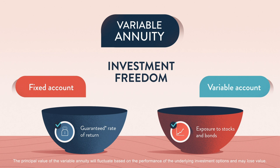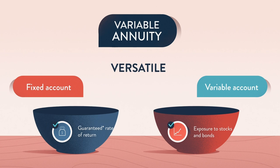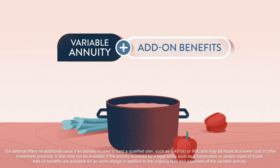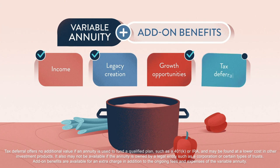As you can see, variable annuities are versatile in what they can do for you and your money. They may also improve – with the help of add-on benefits – the overall investing experience, by allowing you to enjoy the potential for income, legacy creation, asset growth, and tax deferral.